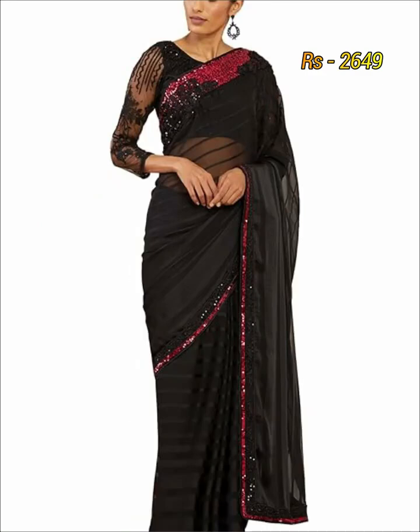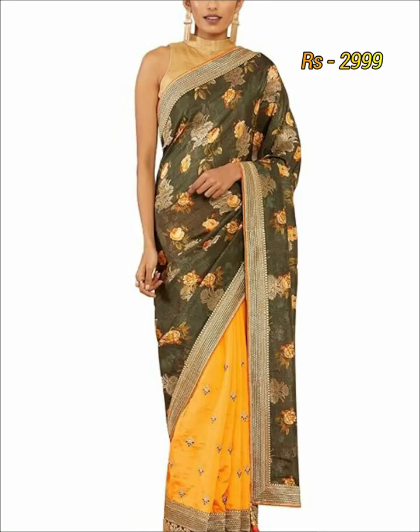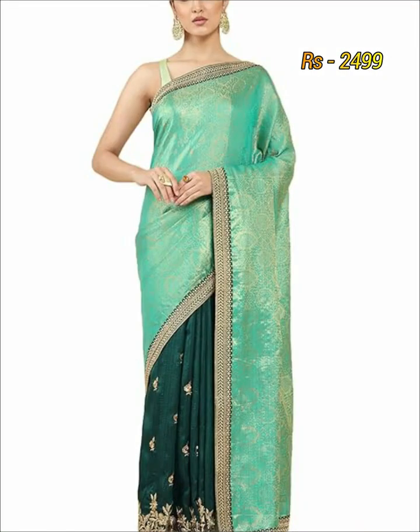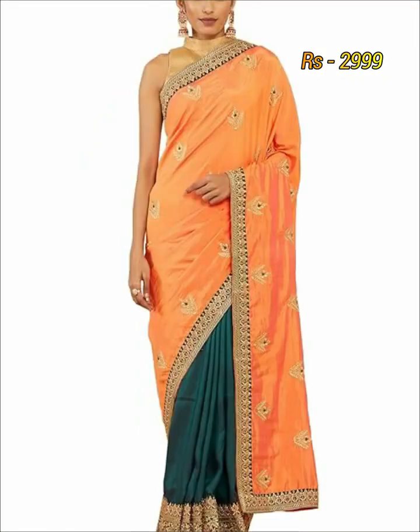This kind of designer sherry comes with net designer sherry, embroidery sherry, Georgian sherry, crepe sherry, siphon sherry and others.